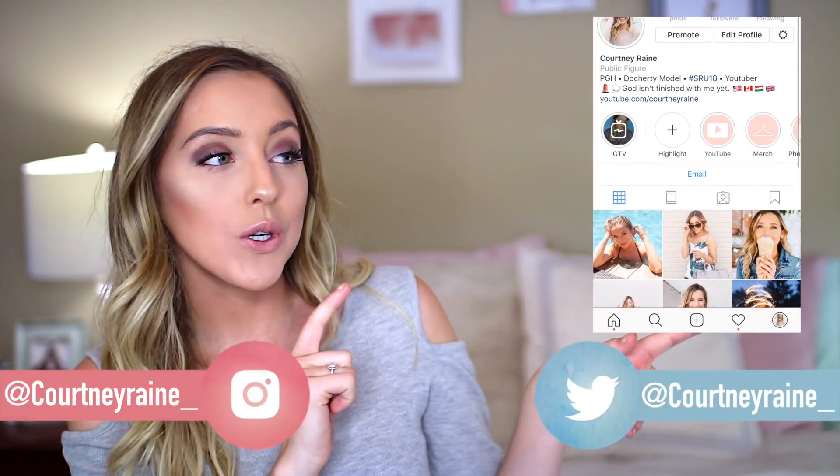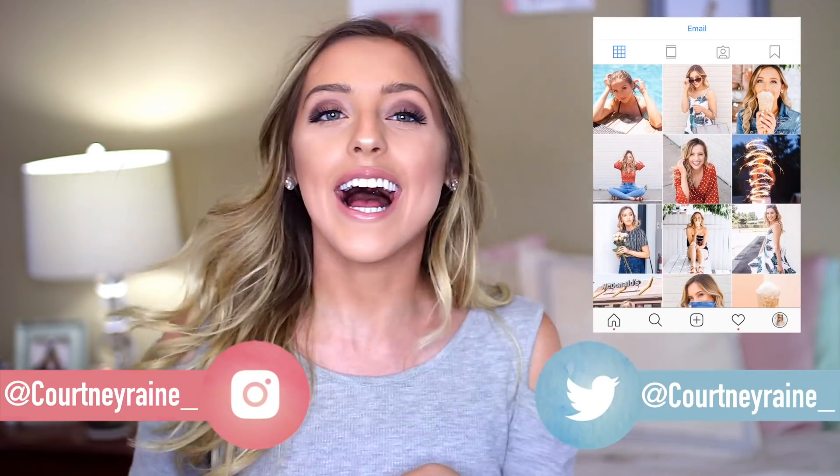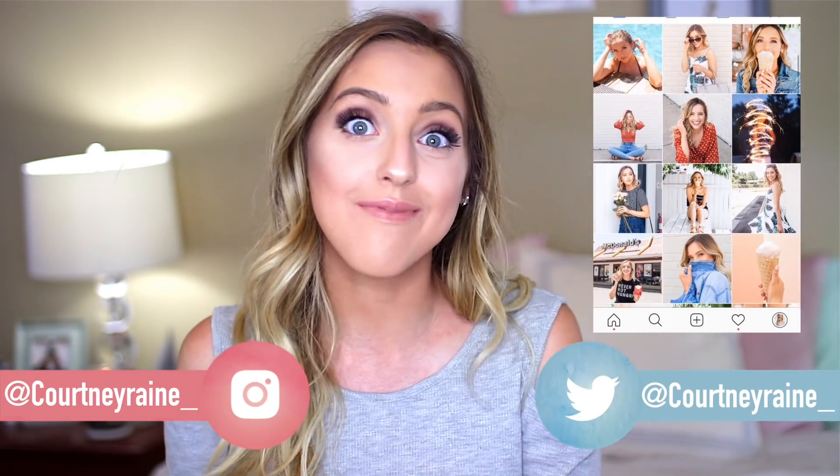Hey guys and welcome back to my channel. So today I am doing a back-to-school supply haul and if you guys follow me on Instagram, which you definitely should, you would know that I actually graduated in May. So what that means is there may or may not be a giveaway, so definitely stick around to the end to figure out how to get entered in all of that.